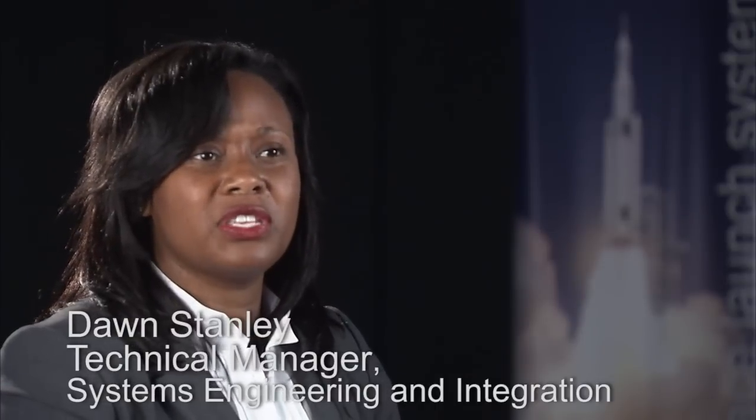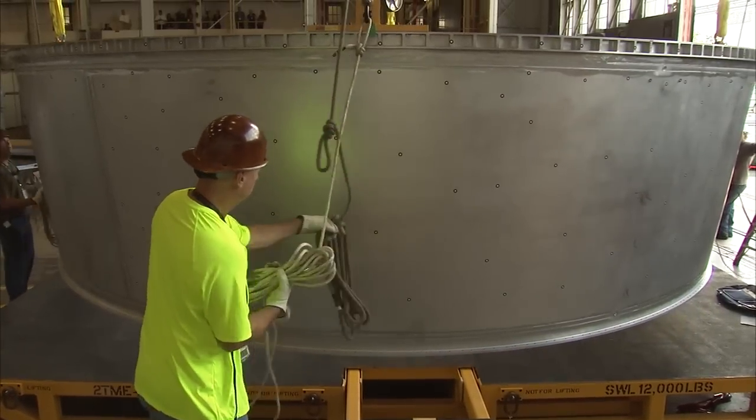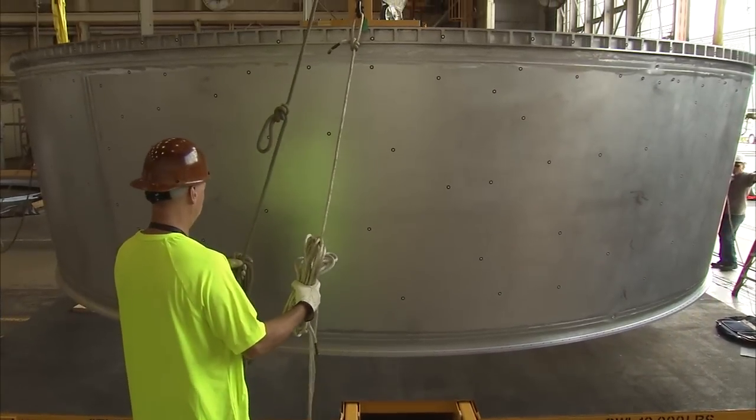There are so many moving parts and so many things going on at the agency. I have four major elements here in the program: Alex Priscos has boosters, Mike Conard has engines, Tony Lavoie has stages, and David Beeman has SPIO, which includes things like the fairing, the adapters, and the interim upper stage.